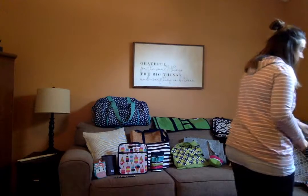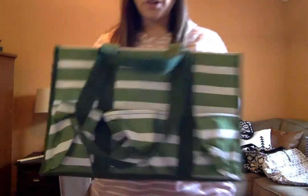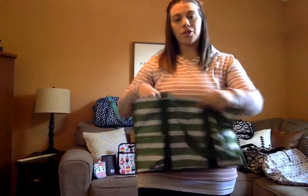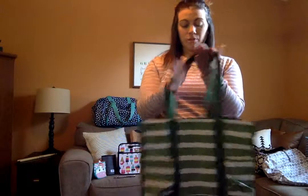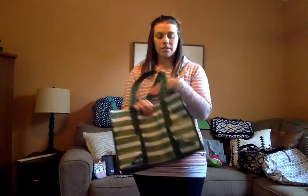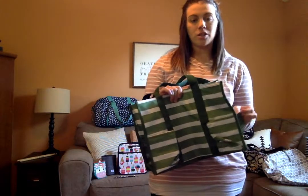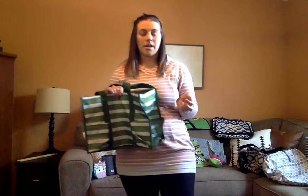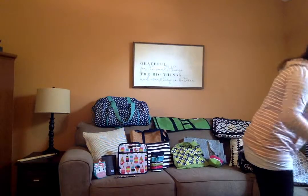The next bag is the zip top utility tote. It has pockets on the front, back, and sides — teachers absolutely love this. There's also an insert you can get so you can carry files or anything you need to and from school and keep it organized. You can use it for crafts or as a car bag to keep your kids' toys and snacks. The side pockets are great for holding drinks.